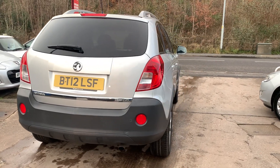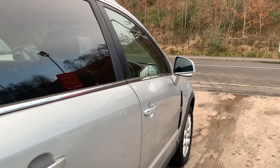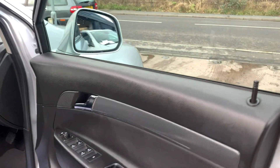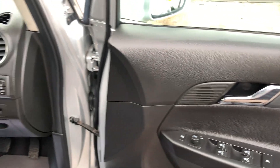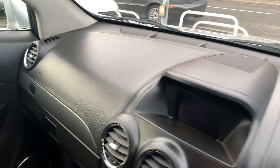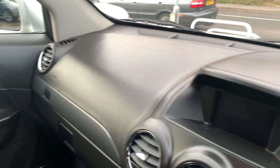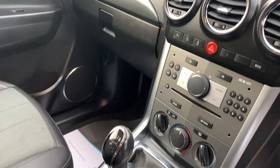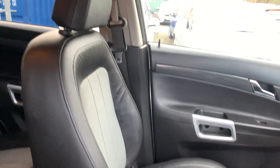I'll show you inside. Inside the car: electric windows and mirrors here, radio controls on the steering wheel, cruise control, radio CD, air conditioning, 6-speed, heated seats. Seats are in half leather, half cloth.